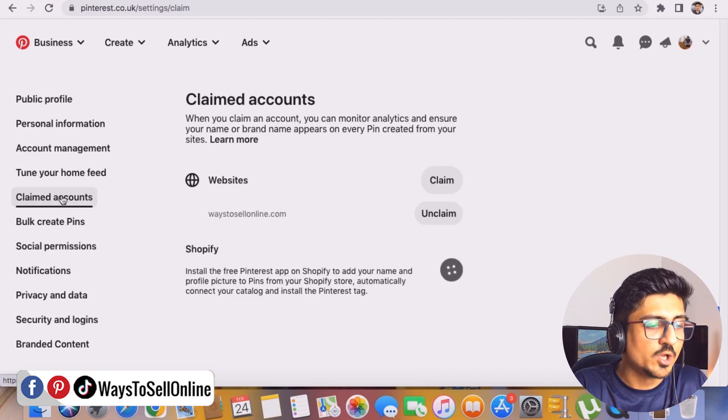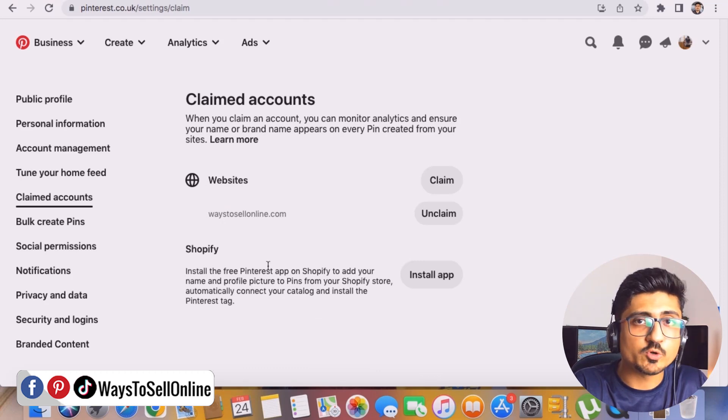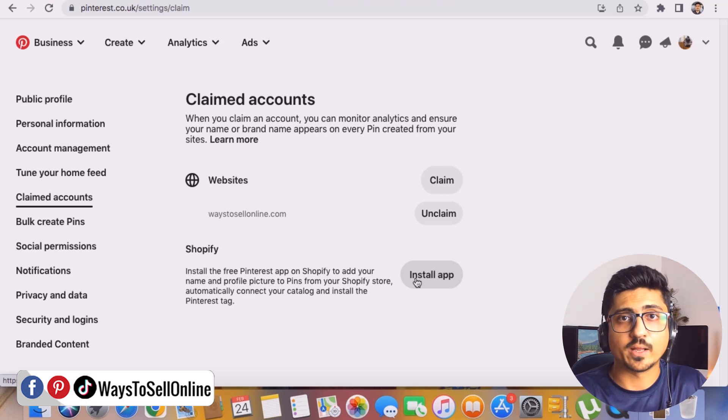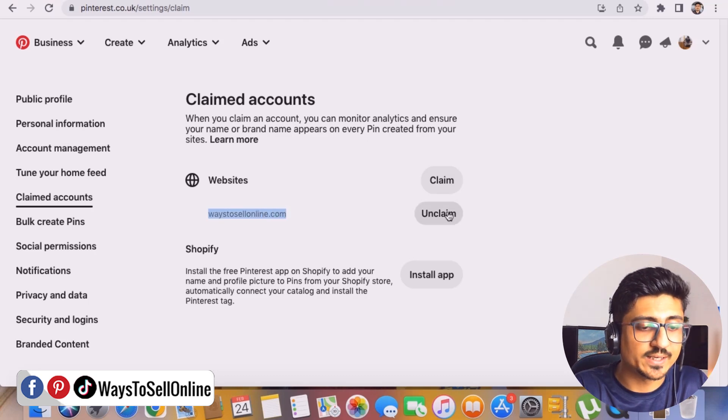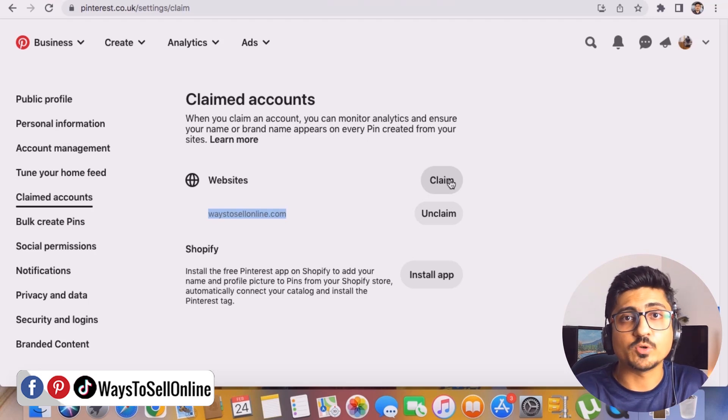When you click on the Claimed Accounts tab, you'll see two options: Website and Shopify. To claim your Shopify store, click 'Install App' and the Pinterest app will be installed and claimed automatically with one click. To claim your website, there's a 'Claim' button next to Website. Since I've already claimed mine, it shows 'ways2sellonline.com' with an 'Unclaim' option. Click the Claim button to start the process.